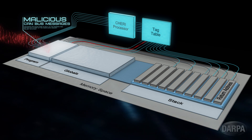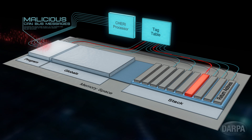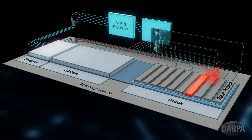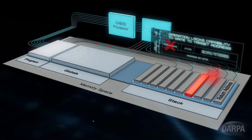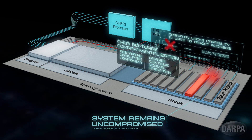But when the vulnerable program attempts to write the data in the CAN message to the memory space, the program lacks the permission or capabilities required by the hardware. So the malicious code is never completely written into the stack, and the system remains uncompromised.